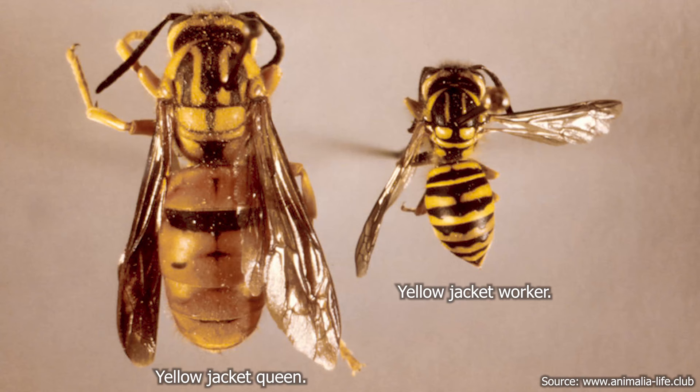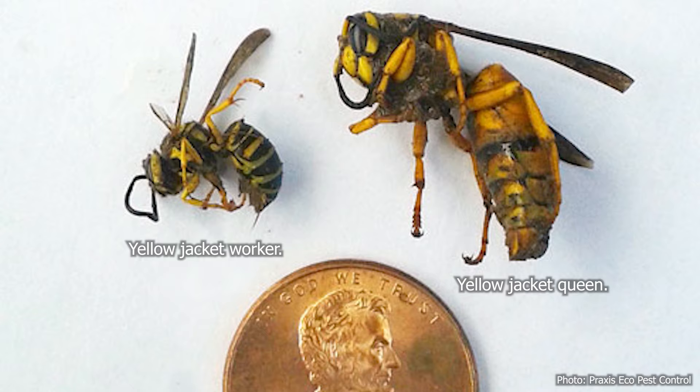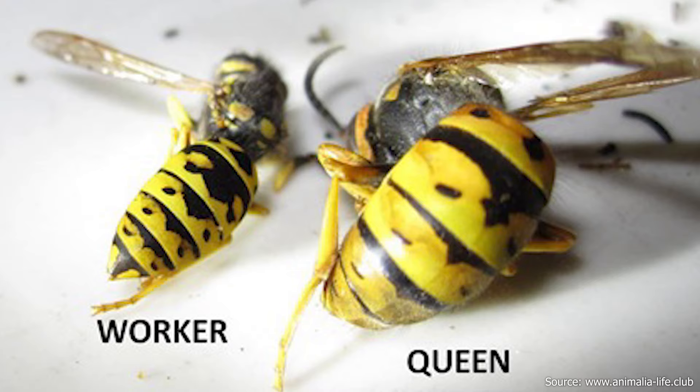The queens are very easy to identify because they're bigger than the workers. They have a more yellow abdomen and they don't have a stinger — they have an area on the end where the eggs come out when they're laying eggs. They also have two sets of wings, so they look really different and it's really obvious when you have a queen.